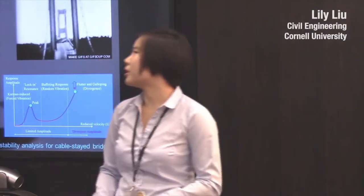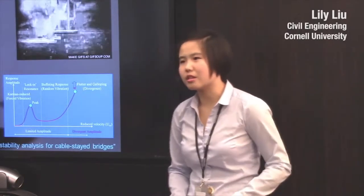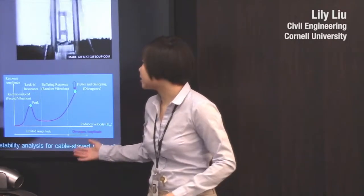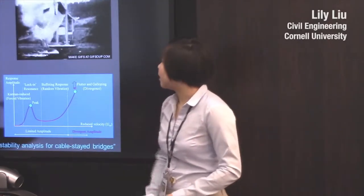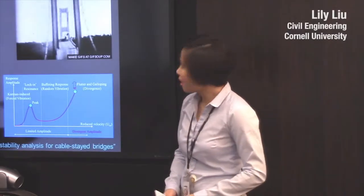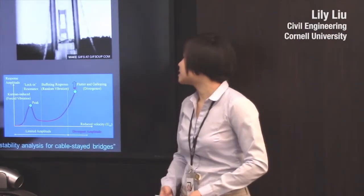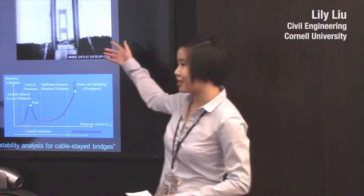The idea behind the WindBridge project is to be able to predict factors like frequency and critical wind speed. As you can see from this graph, there are a lot of different effects. But flutter is one of the ones that causes the largest response amplitudes. It's also classified as a divergent amplitude response, which means that once the effects happen, it will become bigger and bigger, such as what you see with this bridge.